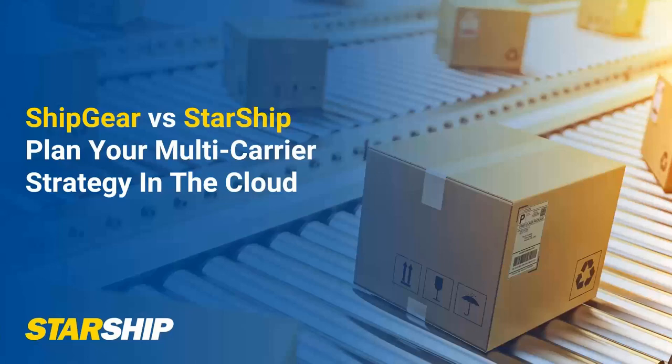Good afternoon and good morning to everyone. We appreciate you taking time out of your busy day to learn more about our Starship solution. As many of you are Shipgear users today, we definitely appreciate that loyalty and the business you've shown us over the years. We are somewhat sad to see Shipgear go away at the end of the year, but today we're going to spend time talking about Starship and show you a quick demonstration of what Starship can do with QuickBooks.